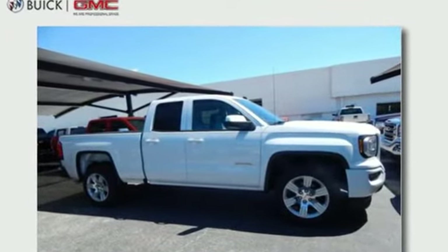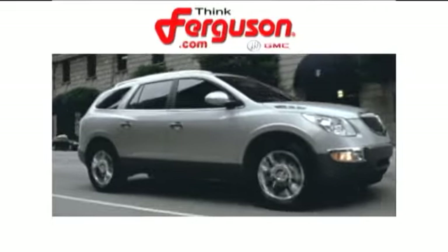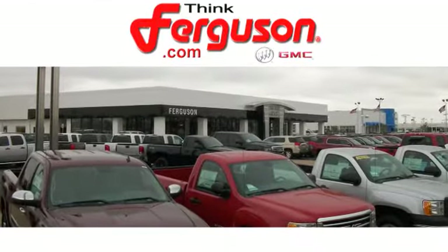Come in for a test drive. The deals won't get any better than they are every day at Ferguson Buick GMC. The customer service is great too.